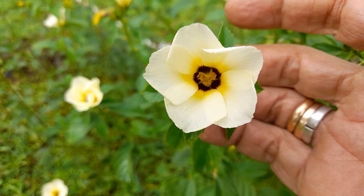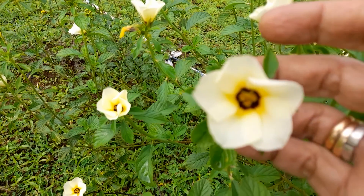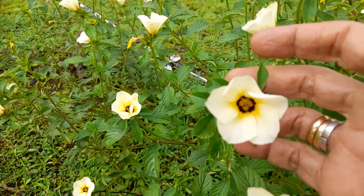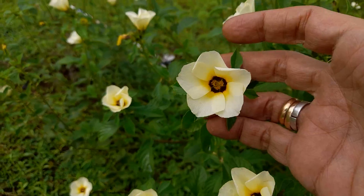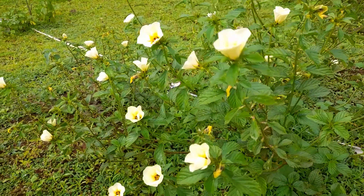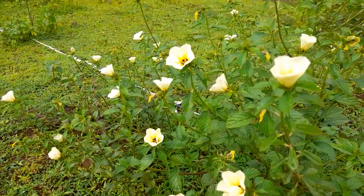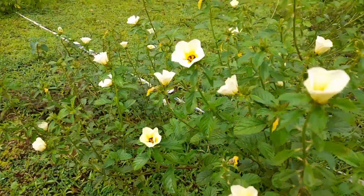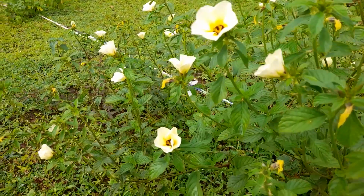This is Turnera subulata. It is originally from South America and Central America, and now it has spread to large parts of the tropical world.